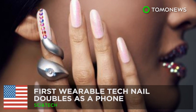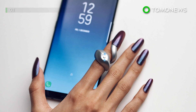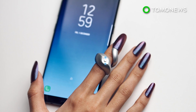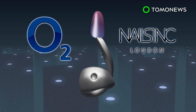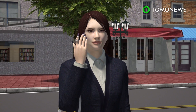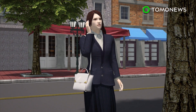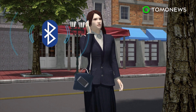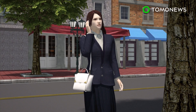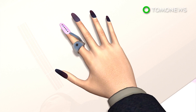British telecom company O2 has unveiled a prototype for a new wearable gadget that bridges the gap between fashion and tech. O2 has teamed up with London beauty brand Nails Incorporated to create the Mobile Nail, a wearable tech nail that can be used as a phone handset. The Mobile Nail pairs with a phone using Bluetooth and allows the user to answer a call, redial the last dialed number, or play music. The tech nail is also customizable and can be modified with different nail art designs.